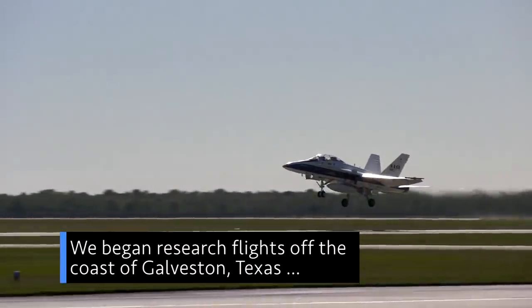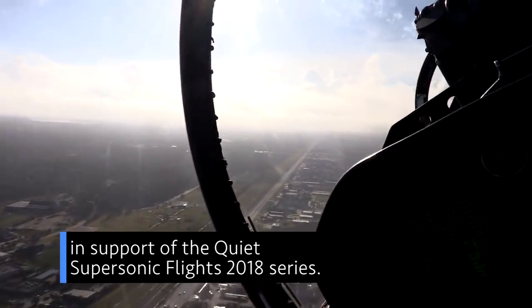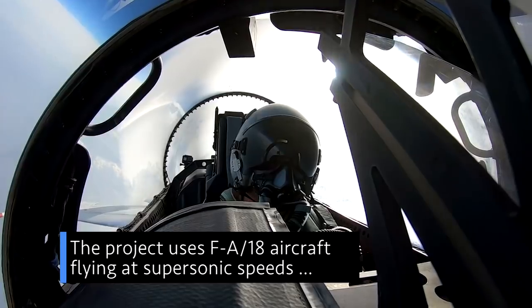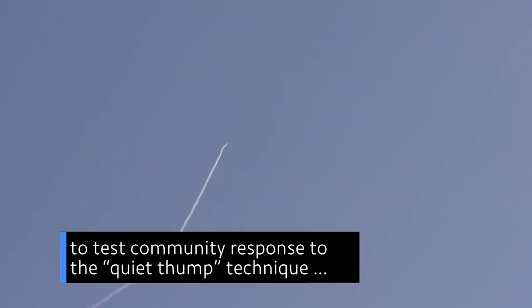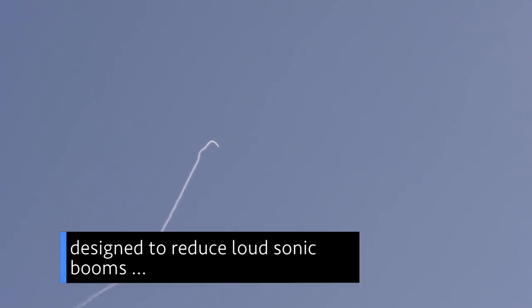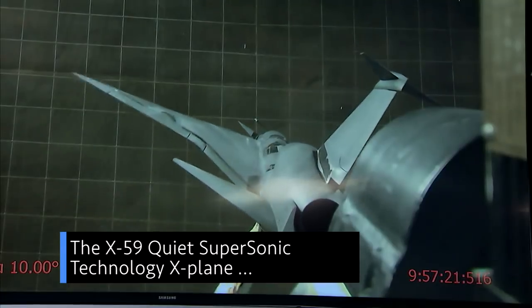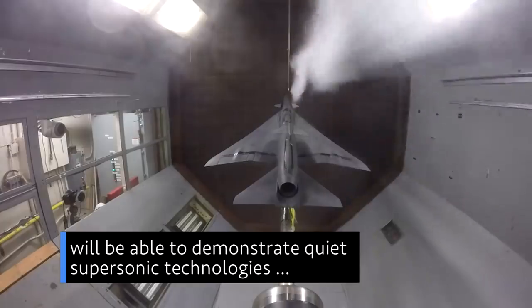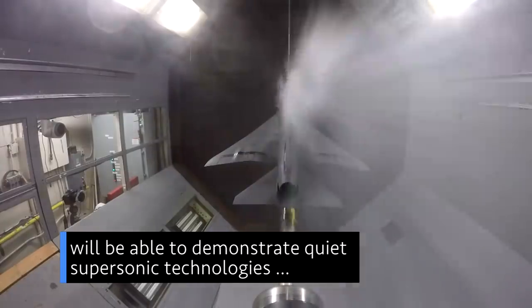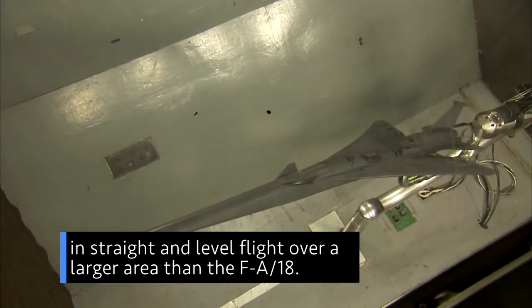We began research flights off the coast of Galveston, Texas in support of the Quiet Supersonic Flights 2018 series. The project uses F-A-18 aircraft flying at supersonic speeds to test community response to the Quiet Thump technique, designed to reduce loud sonic booms typically associated with supersonic flight. The X-59 Quiet Supersonic Technology X-Plane we are developing will be able to demonstrate quiet supersonic technologies in straight and level flight over a larger area than the F-A-18.